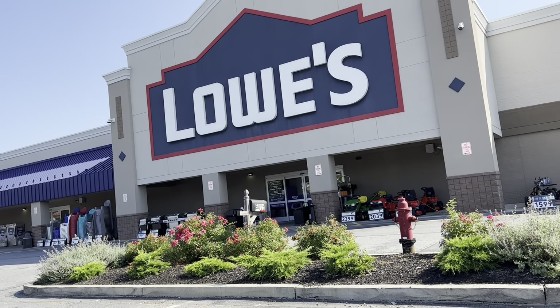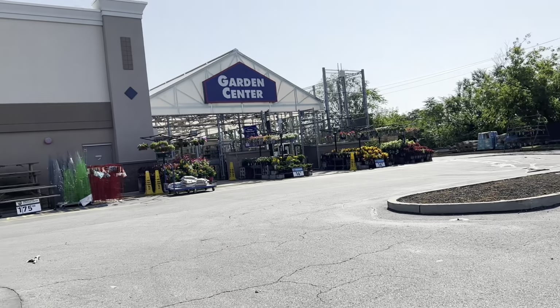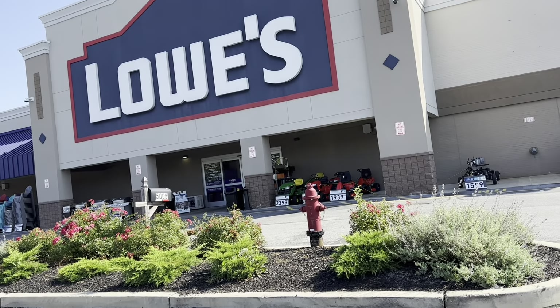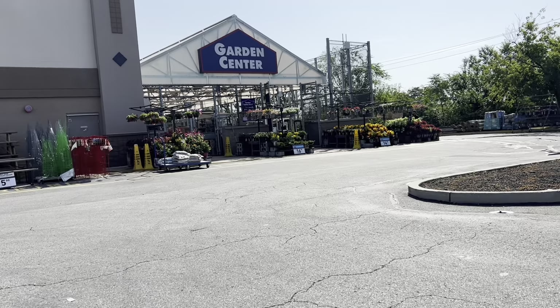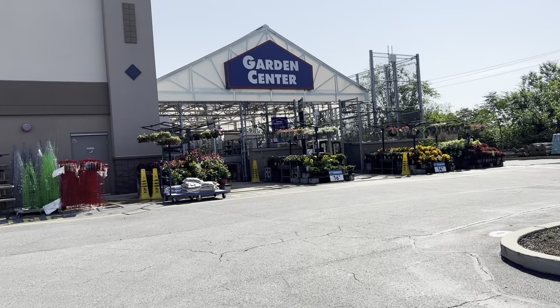Okay guys, we're at Lowe's and we're going to check out the clearance plants. Welcome to Serenity Garden in Orchids, my name is Vanessa and I garden in Zone 7a in the great state of Pennsylvania. Let's see what the clearance looks like!